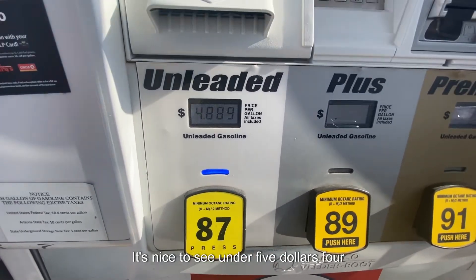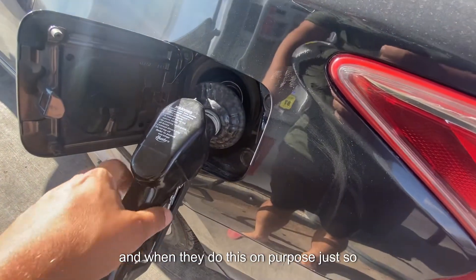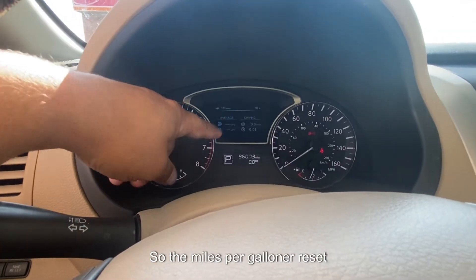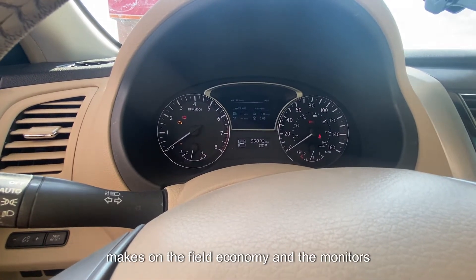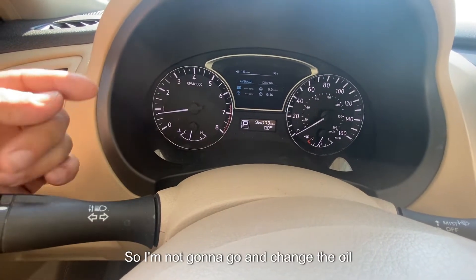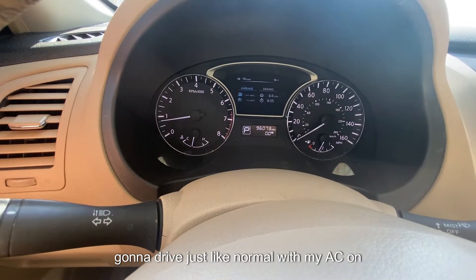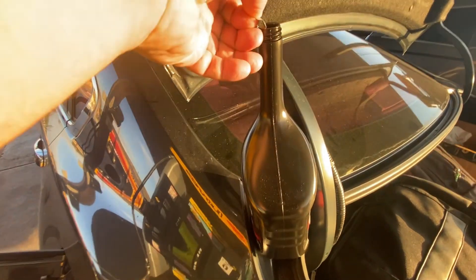Here's my four gallons of fuel — when you're not in California you don't have to pay through the nose for everything. It's nice seeing gas under five dollars. The first treatment is going to be a little more concentrated on purpose to make good use of that first bottle. I've reset the miles per gallon and the trip meter to zero. For this test I'm not going to change the oil, air filter, or anything — just driving normally with the AC on full blast because it's really hot.